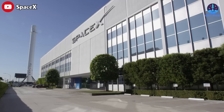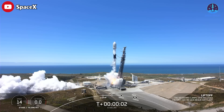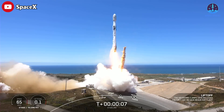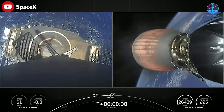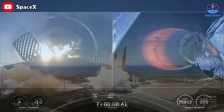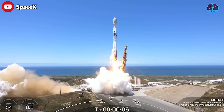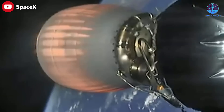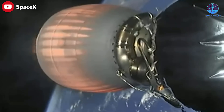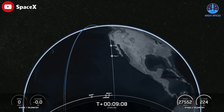SpaceX also launched another big batch of its Starlink internet satellites and landed the returning rocket on a ship at sea. It was the third launch and landing for this particular booster. The Falcon 9's upper stage continued making its way to low Earth orbit, expected to deploy 51 Starlink satellites about 17 and a half minutes after liftoff.